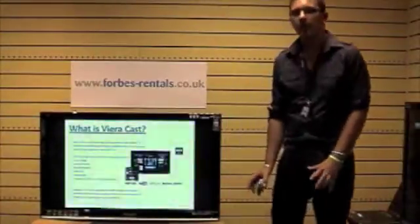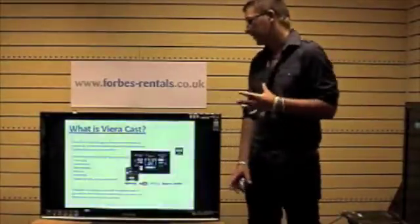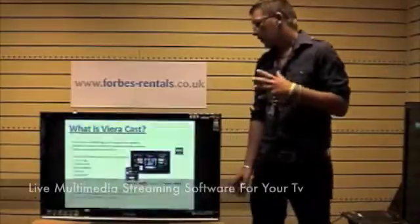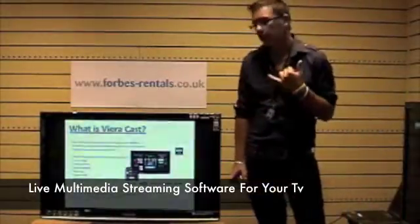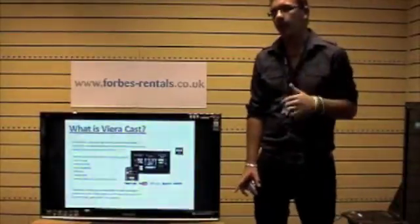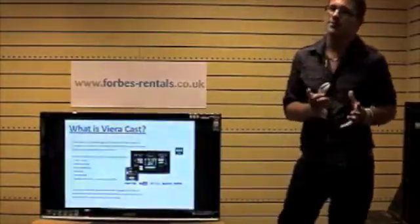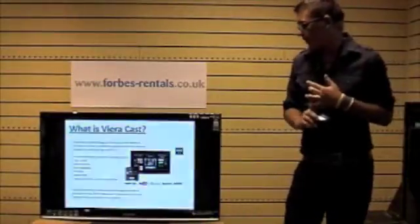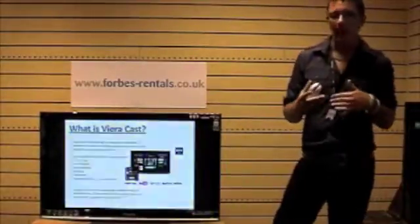First main question: what is VieraCast? To define it in a sentence, VieraCast is a piece of technology made by Panasonic that makes it possible to stream multimedia content from the internet. The multimedia content includes YouTube, Eurosport, Bloomberg, Picasa, Weather, and, as just mentioned, Amazon Video On Demand. Initially, Panasonic partnered with Google to make it possible for YouTube videos and Picasa web albums for photos to be used within the actual product itself — that's how VieraCast came about.